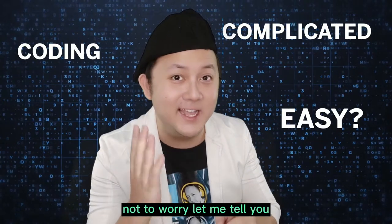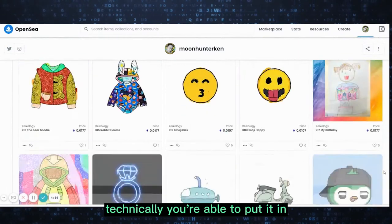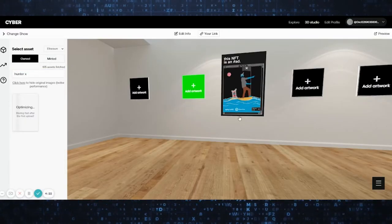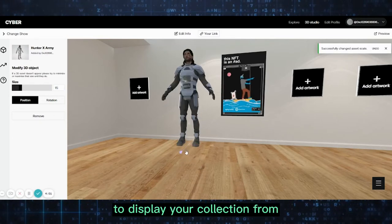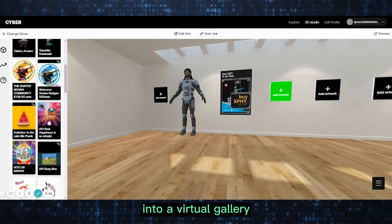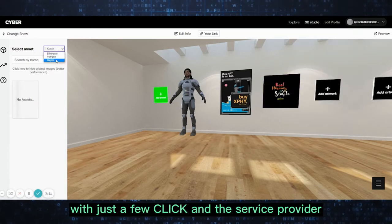Not to worry. Let me tell you. Once you've collected your art, technically you're able to put it in with just a few clicks. This platform is for you to display your collection from different NFT platforms into a virtual gallery, with just a few clicks.